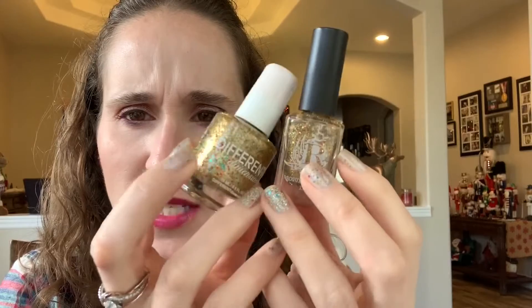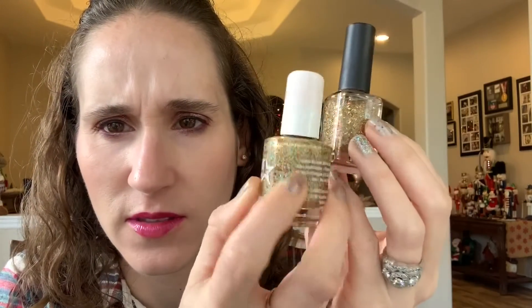My last polish is Christmas AF by Rogue Lacquer — a really nice gold glitter with little red, green, and gold shard flakies. Really really pretty. This one is actually very comparable to Toyland by Different Dimensions. I got this one this year since I only started buying from Rogue Lacquer this year. It was on clearance and I just thought it was a perfect Christmas polish.